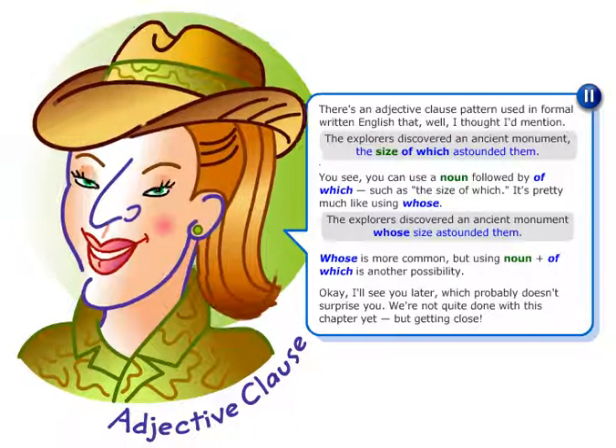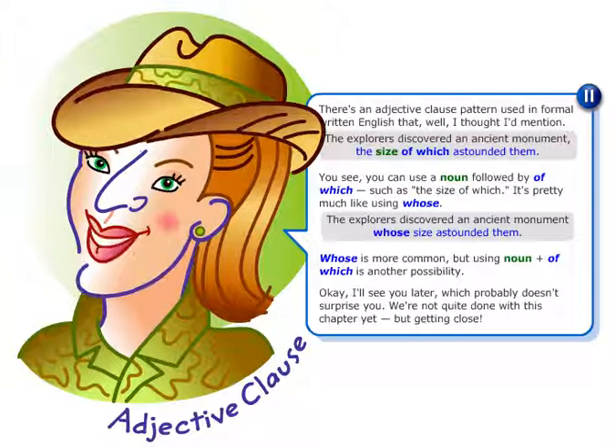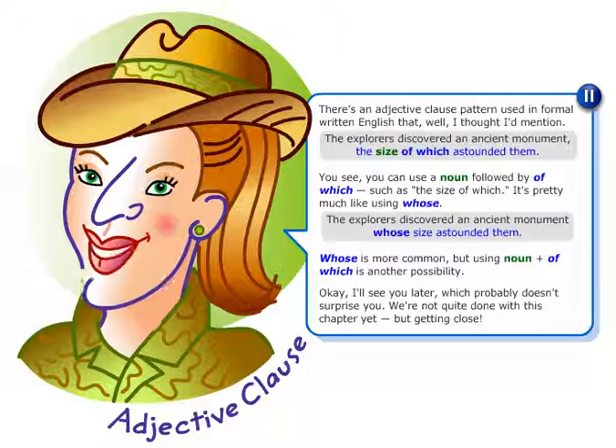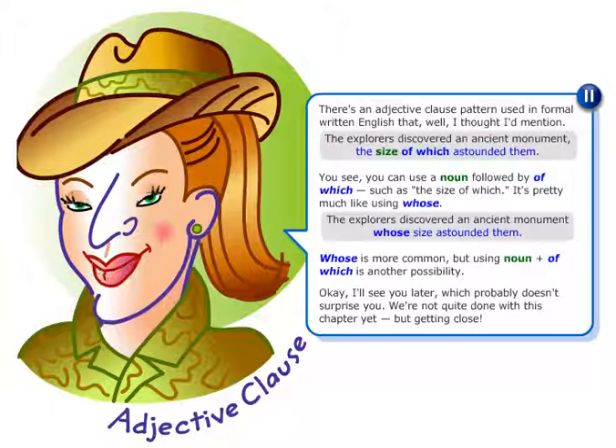You see, you can use a noun followed by 'of which,' such as 'the size of which.' It's pretty much like using 'whose': The explorers discovered an ancient monument whose size astounded them.